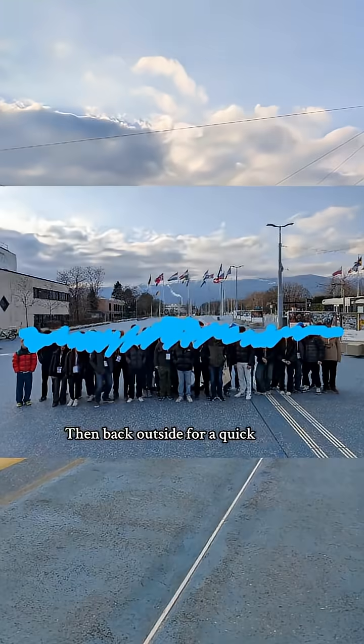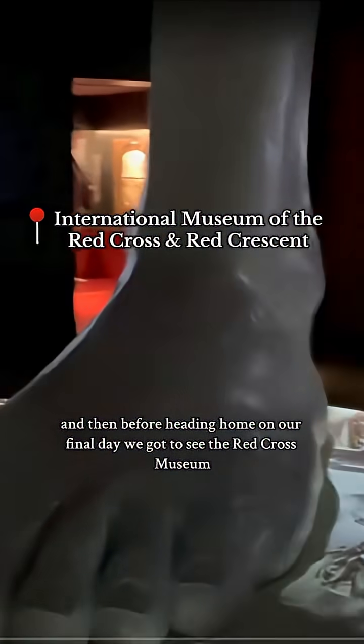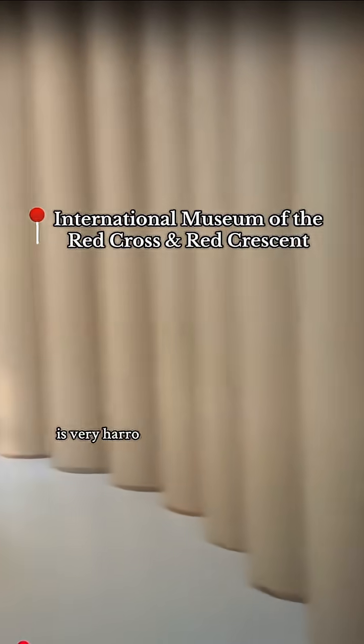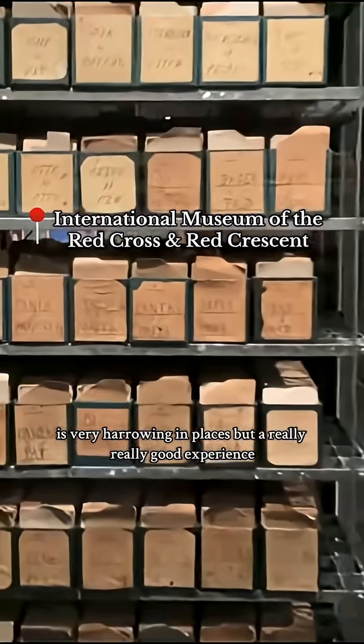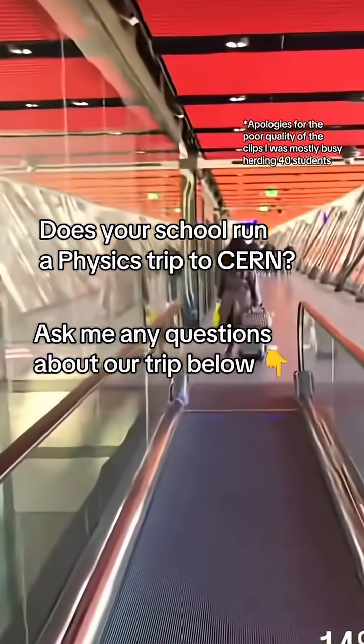Back outside for a quick group photo, and then before heading home on our final day, we got to see the Red Cross Museum, which I'd really recommend. It's very harrowing in places, but a really, really good experience, and I think the students will enjoy it. And that's about it for our Geneva trip — if you have any questions, put them in the comments below. Thank you very much.